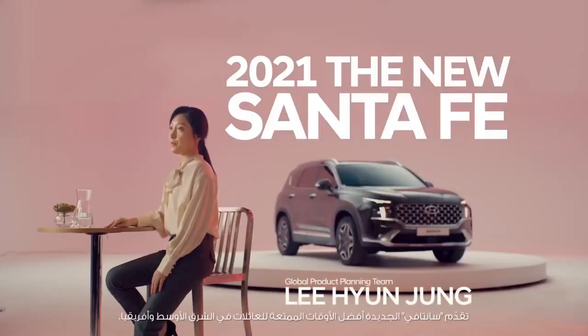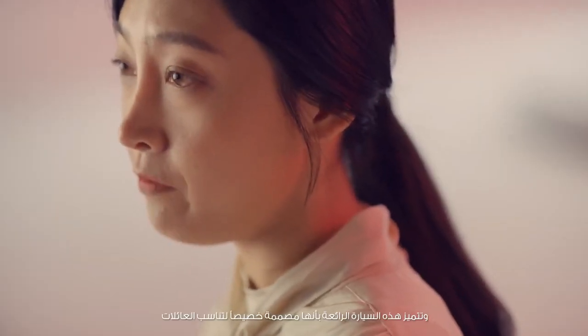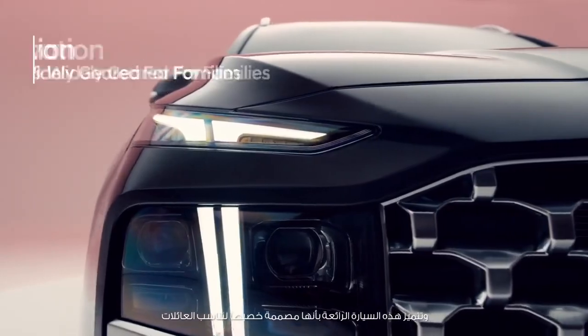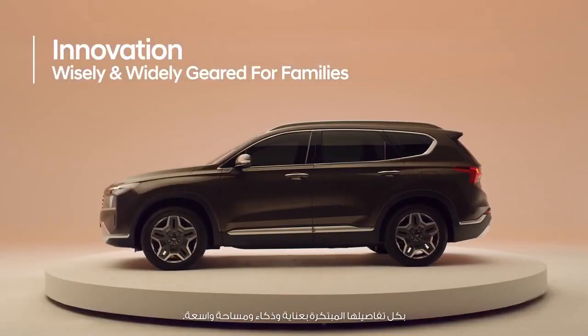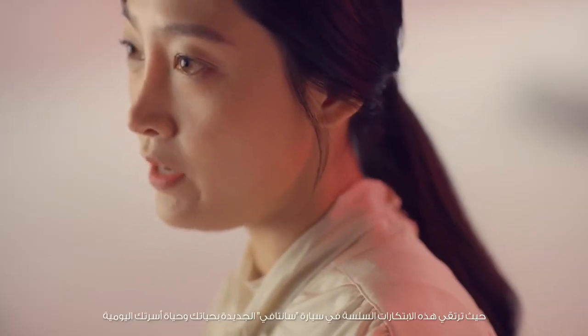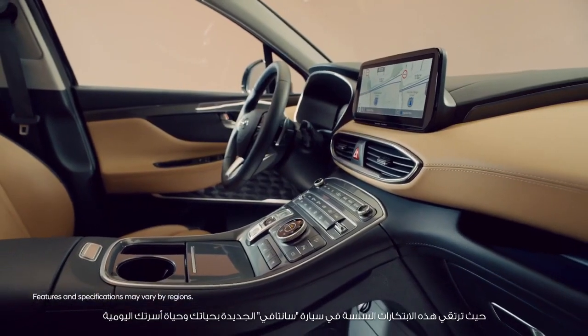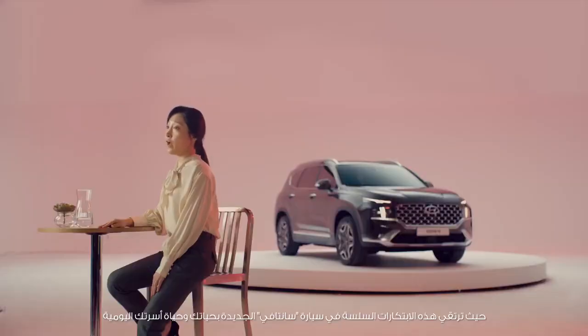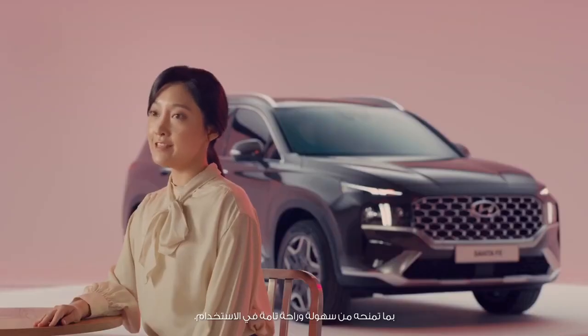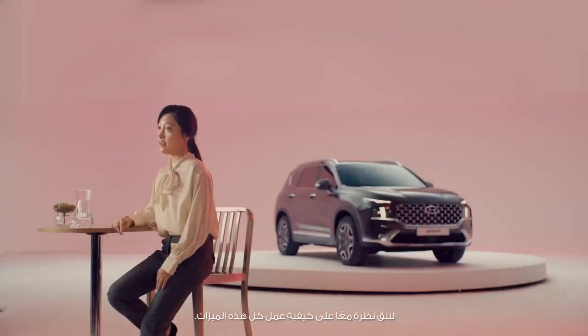The New Santa Fe offers the best quality time for families in the Middle East and Africa. From every detail in the vehicle, you can find innovation wisely and widely geared for our families. These effortless innovations the New Santa Fe provides will bring a big step up to you and your family's daily life as easily and conveniently as a finger snap. Let's take a look at how it all works.